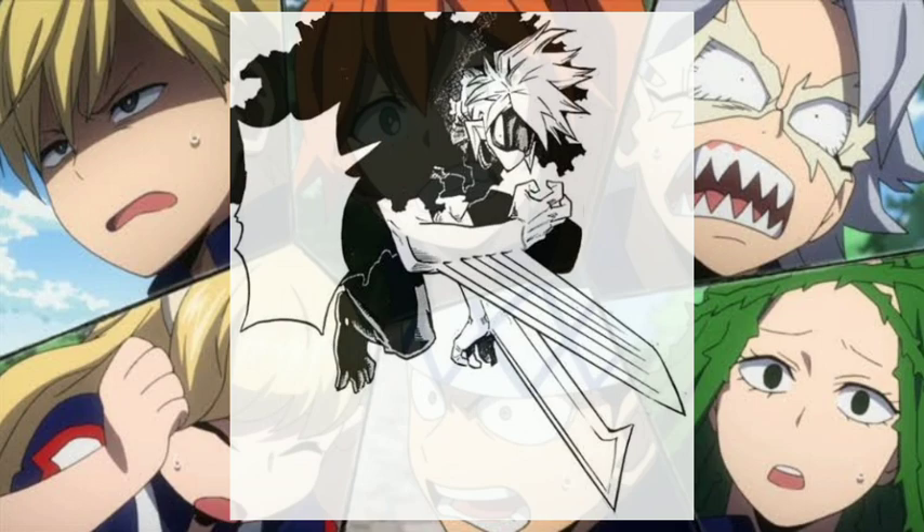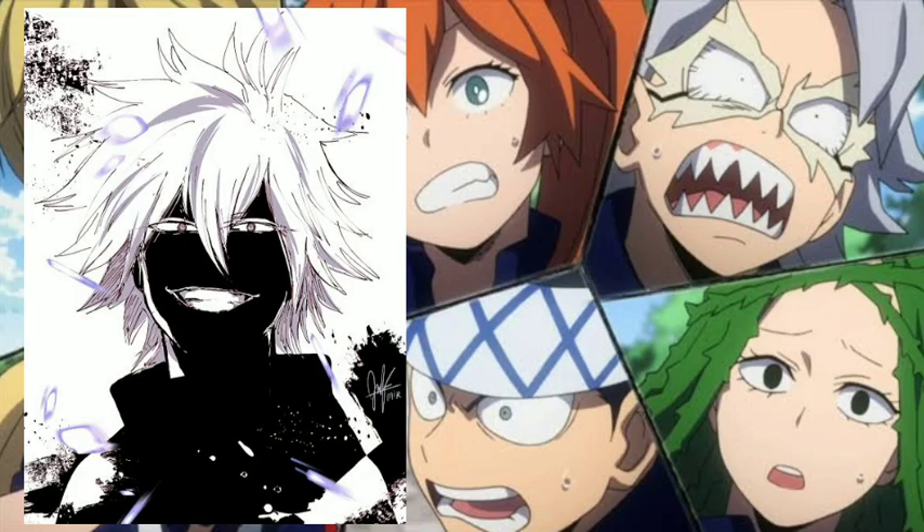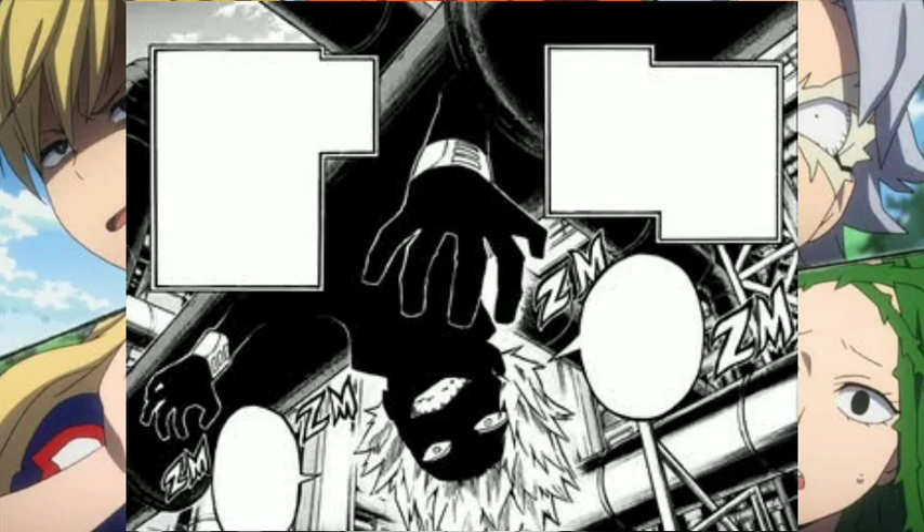Up next is Shihai Koroiro. His quirk is called Black. His quirk allows him to merge his body into anything that is dark in color, whether naturally dark or via external things such as shadows. He was able to improve his quirk, and now he can move black things — for example, he is able to merge into Dark Shadow and briefly control it for a limited amount of time.